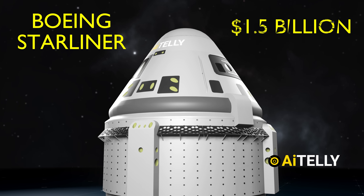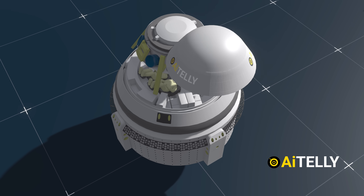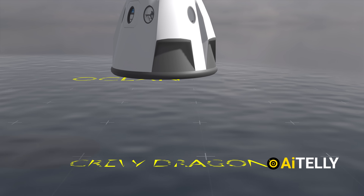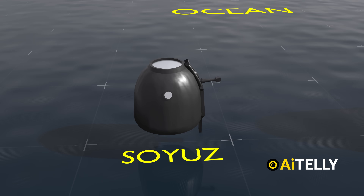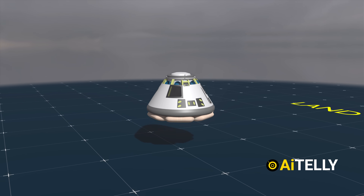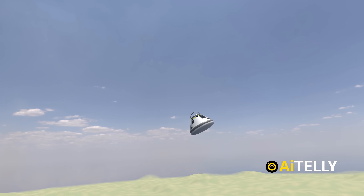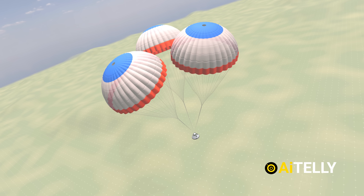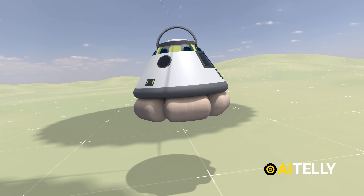This is Boeing's $1.5 billion Starliner, one of the few reusable spacecraft that can carry around five to seven crew members along with cargo. Unlike its counterparts such as SpaceX Dragon or the Russian Soyuz, the Starliner is designed to land on solid ground rather than in the ocean. It accomplishes this by deploying a combination of drogue parachutes, then releasing the main chute, and finally deploying airbags to cushion hard landings.